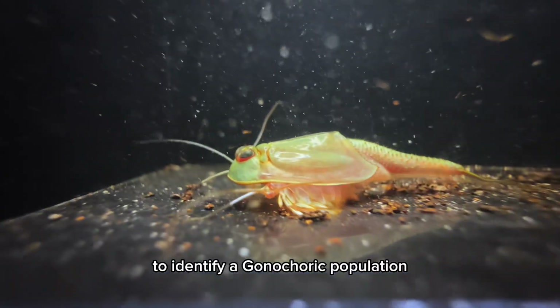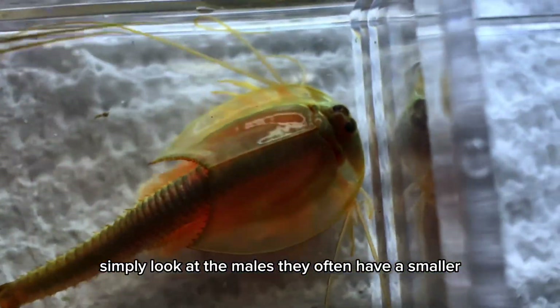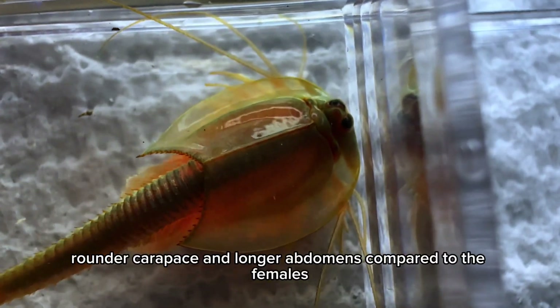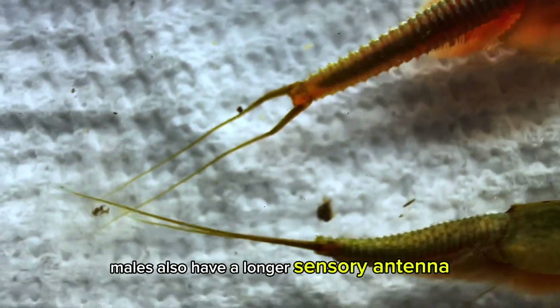To identify a gonocoric population, simply look at the males. They often have a smaller, rounder carapace and longer abdomens compared to the females. Males also have a longer sensory antenna.